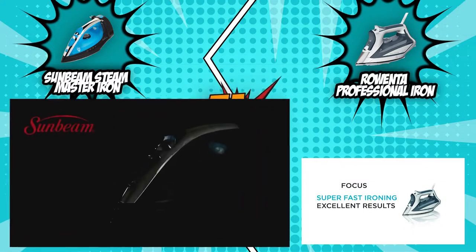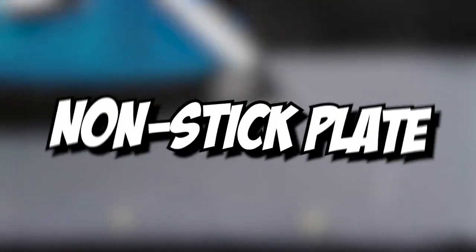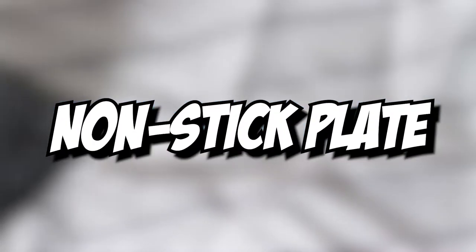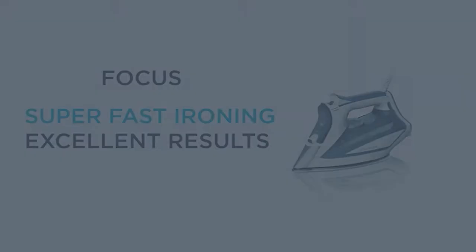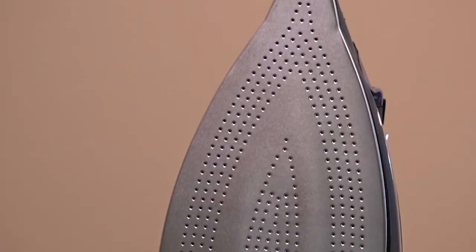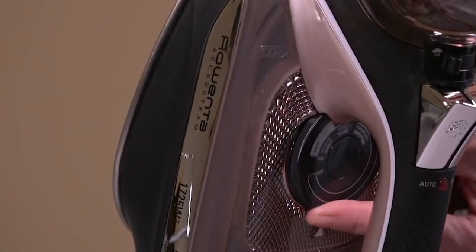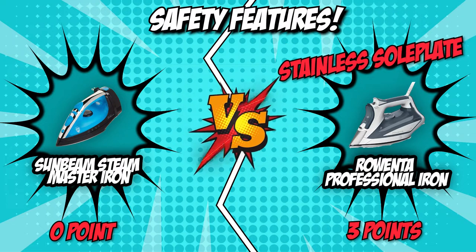In hopes of gaining an edge, the Sunbeam Steam Master Iron uses a non-stick plate that makes sure the surface of the fabric won't get damaged as you glide over it. But the Rowenta Professional Iron just wouldn't give up its ground — this option has a stainless soleplate that offers a smooth and fast glide, non-stickiness to the fabric, and long-lasting durable quality. The Rowenta Professional Iron dodged the strong punches of the Sunbeam Steam Master Iron, taking yet another point.